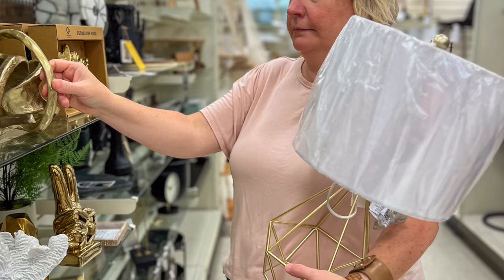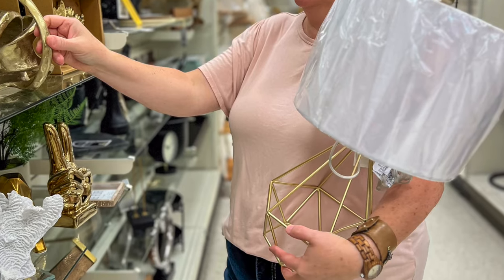Step three: add curtains, rugs, and lighting. We underestimate the design power that the right area rug, well-hung drapery, and some good lighting have in a room, while we overestimate the power of all those pretty little things we want to bring home from Target, HomeGoods, or HomeSense. After you've got the floor plan sorted, the curtains, rugs, and lighting come next.